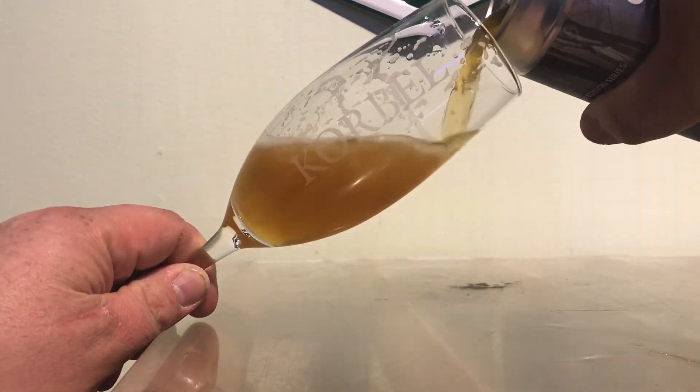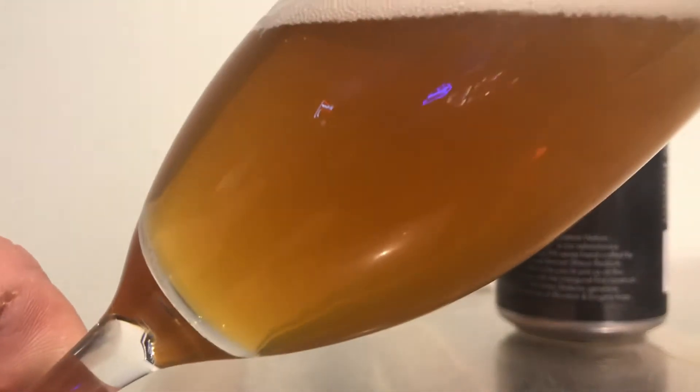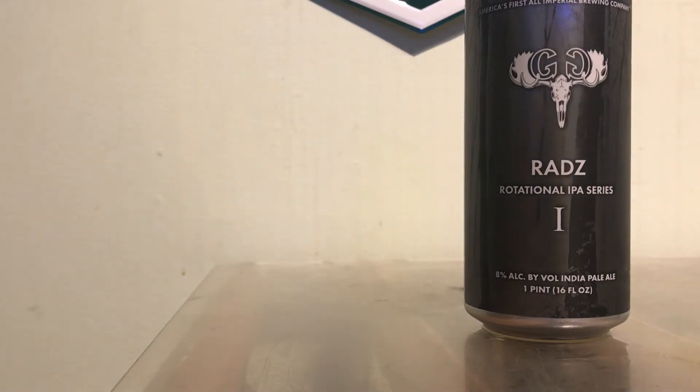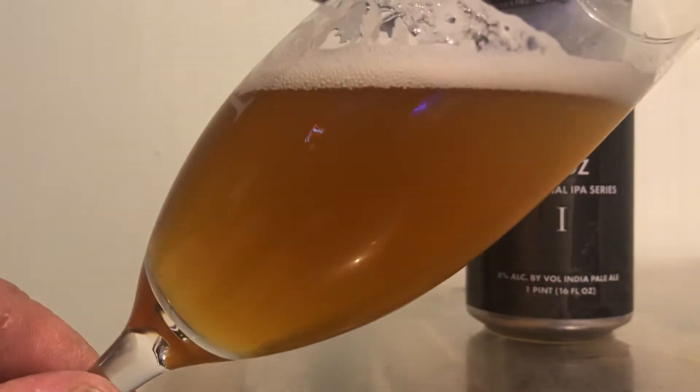Fancy glass today. Quite hazy, a little darker than some. Lots of pineapple and mango. Something else in there I'm not quite sure of — sulfur. Pineapple, mango, and sulfur.